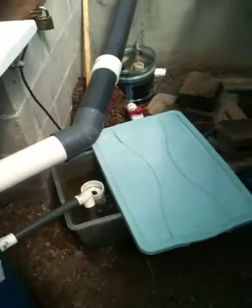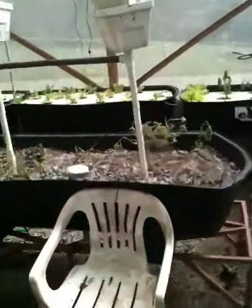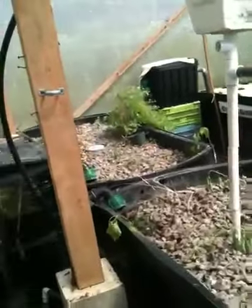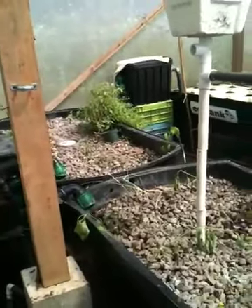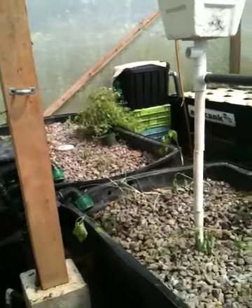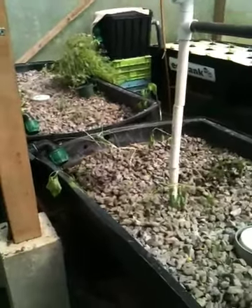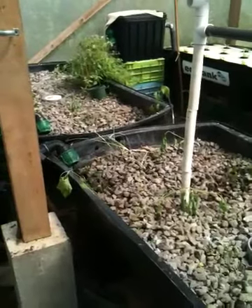Hopefully in my next batch of cucumbers and tomatoes I will get fruit setting. I never had this problem the first time I did it — I had plenty of cukes and tomatoes the first time. But I didn't know anything about nitrates back then, and the system was pretty new, so maybe the nitrate levels weren't that high. Anyway, that's it for now. Thanks for tuning in.